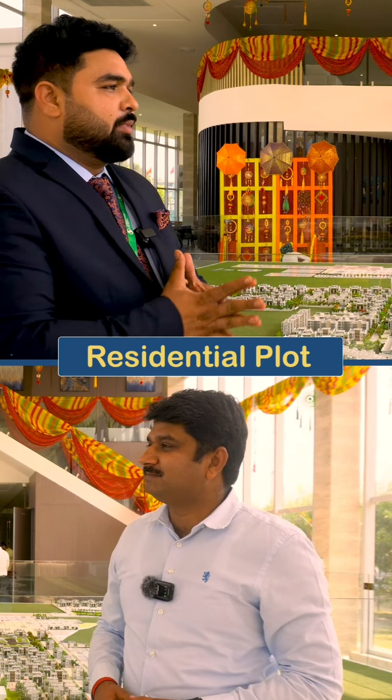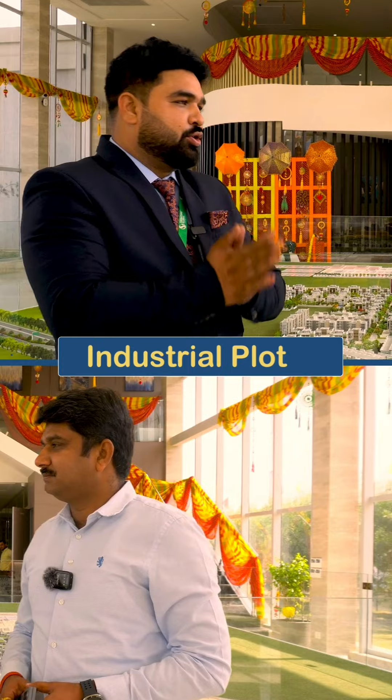Now we are standing here — this is an integrated township of 130 acres, in which we are taking all the possibilities of residential, industrial, and commercial.